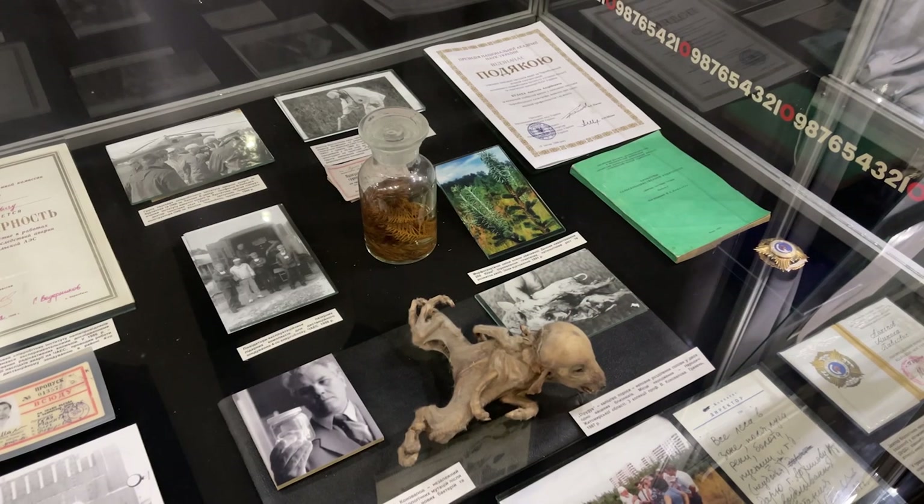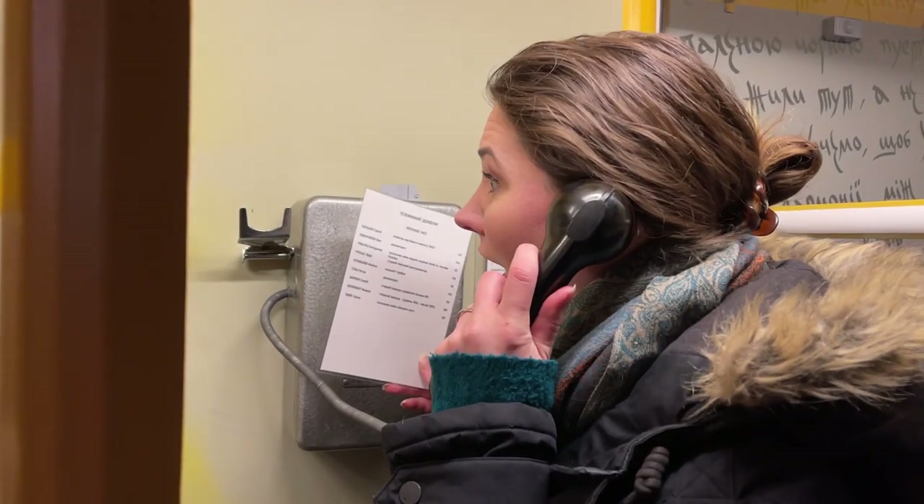Hi everyone, I'm Alex and welcome back to our channel. Today I would like to show you one place which I find perhaps one of the most interesting and unusual museums you can visit in Ukraine — the National Museum of Chernobyl. I find it a must-visit location for anyone in Kyiv interested in this subject. Here you have a chance to walk over a copy of an RBMK nuclear reactor shield, watch the accident unfolding on a one-of-a-kind model, see a red forest tree fragment, and even make a phone call back to 1986.